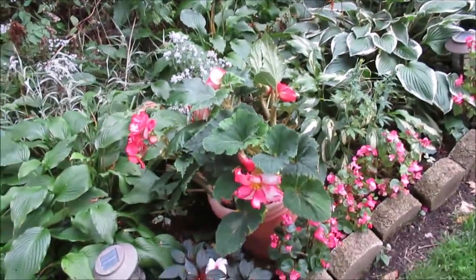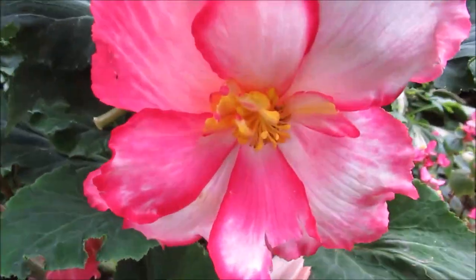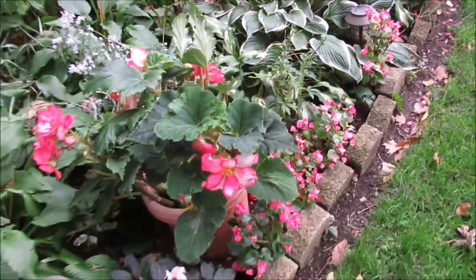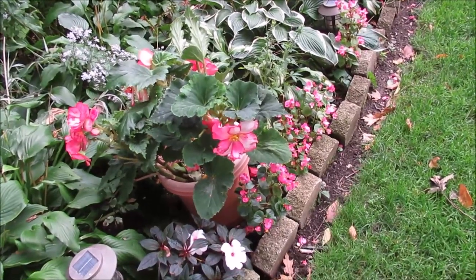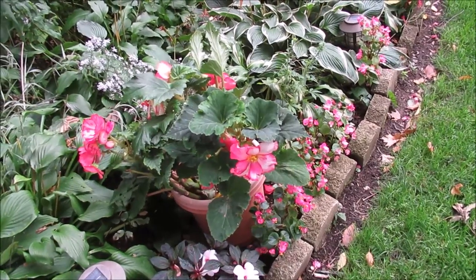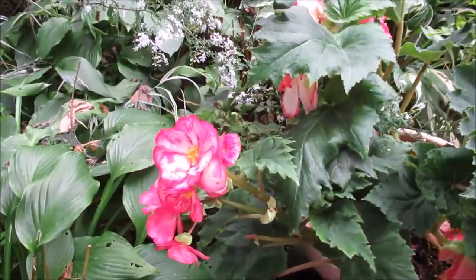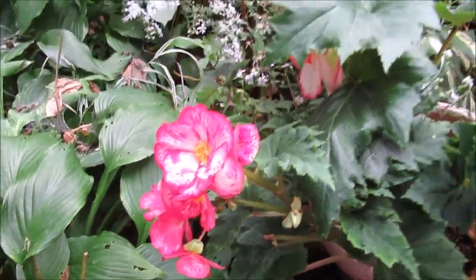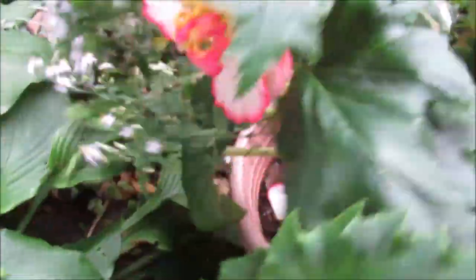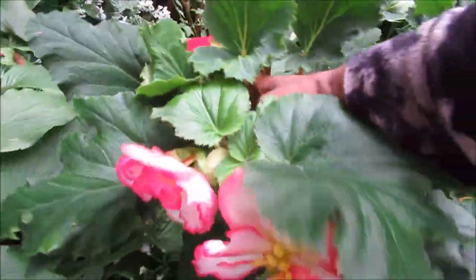The begonias have been so good to us and have really been blooming and just been so beautiful for a long period of time. And with this cold weather, I don't know what's going to happen to them — if they're going to be able to withstand the cold tonight. So let's just enjoy them for this moment.